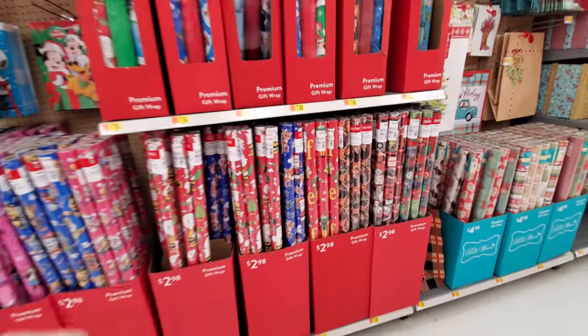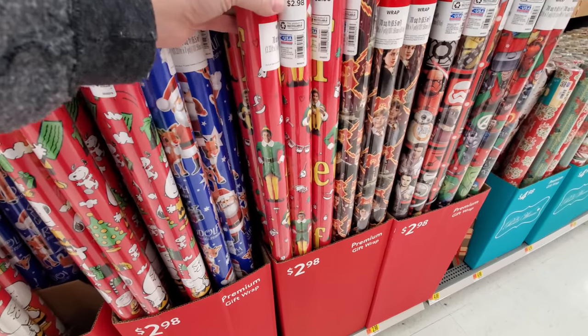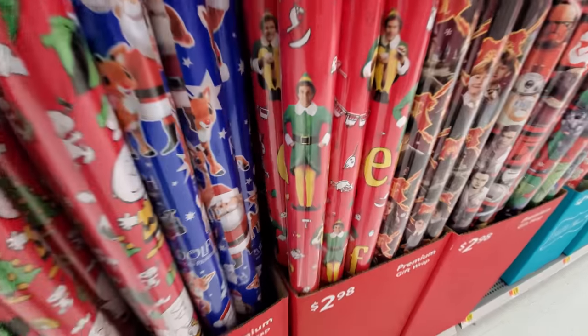Alright, let's look for inflatables. Wait, first let's look at the wrapping paper because it looks like they have some cool wrapping paper. This is the first one I noticed right here — this elf paper. That is awesome, look at that.